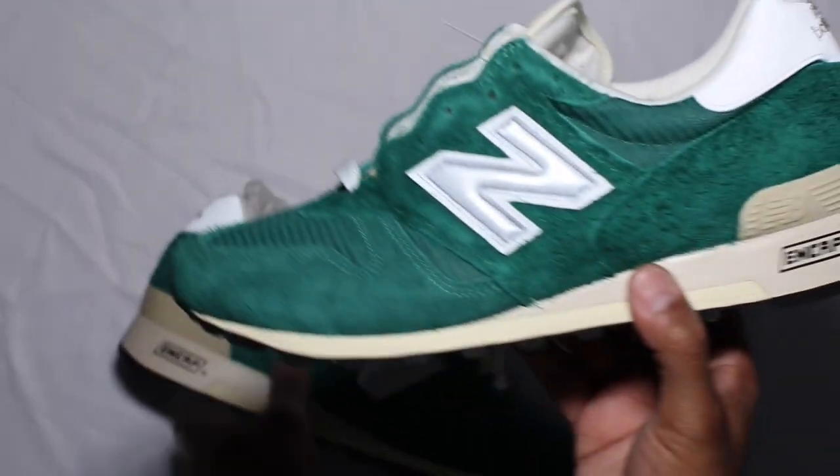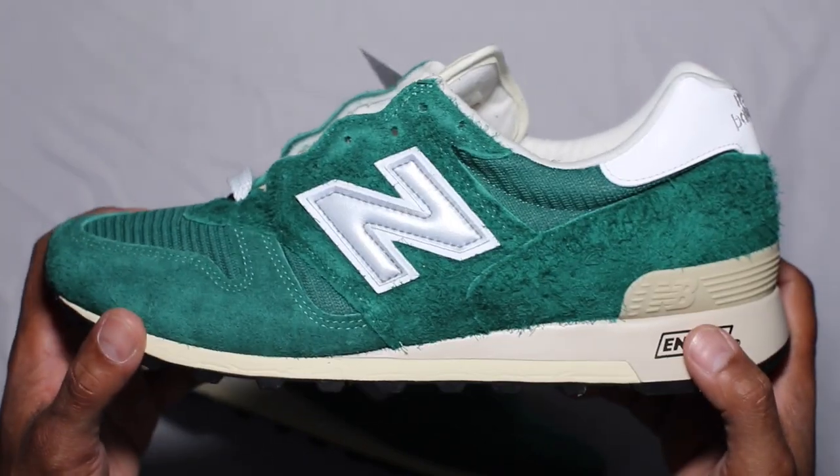No extra laces in here that I've seen — yep, just the white flats. Super simplistic. I forgot the price point because it was so long ago that I ordered these.